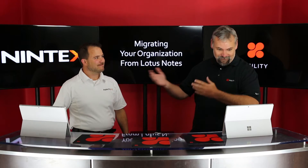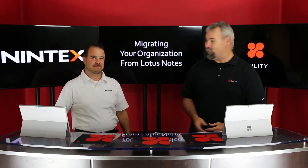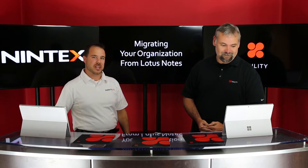Today, we're joined by Nintec's technical evangelist and my friend, Brad Orlick, who's going to help shed some light on that question. Thank you very much for having me, Dean. I appreciate it.